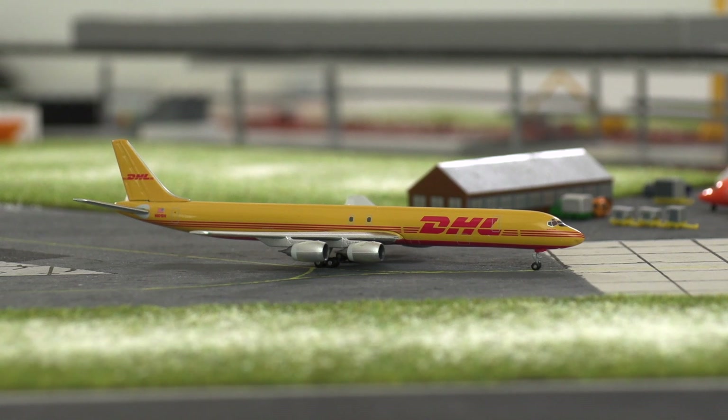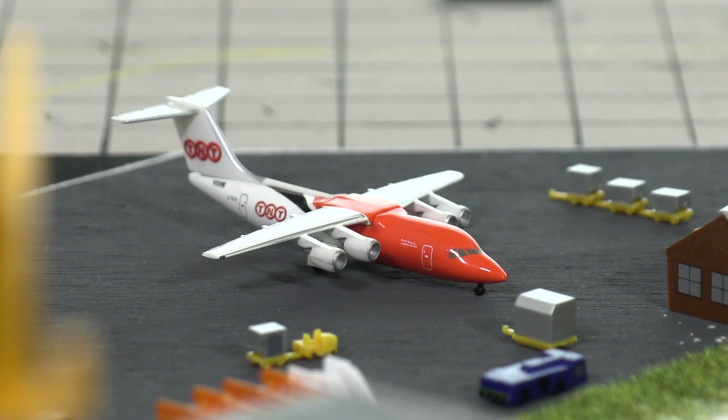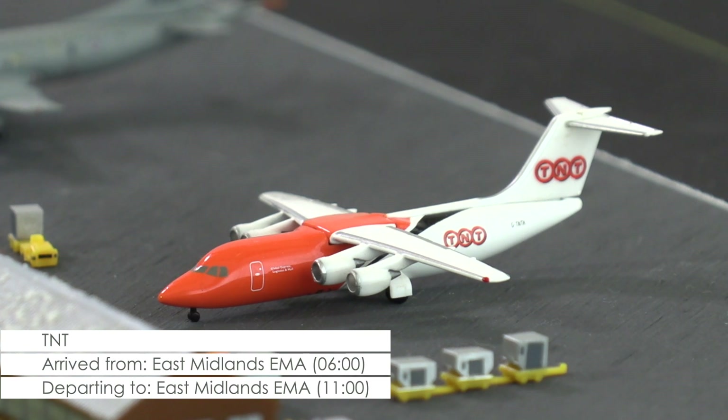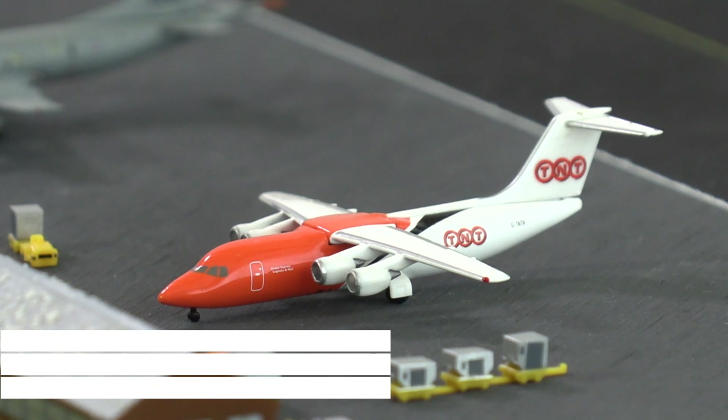It will remain here until later in the afternoon, when it will return to New York. At the temporary ramp we have an AvroJet 100F of TNT that came in from East Midlands about 45 minutes ago, to where it will be returning at 11 o'clock in the morning.